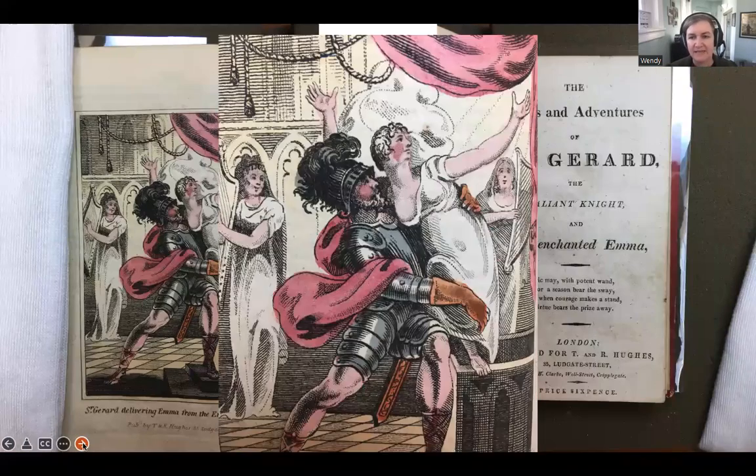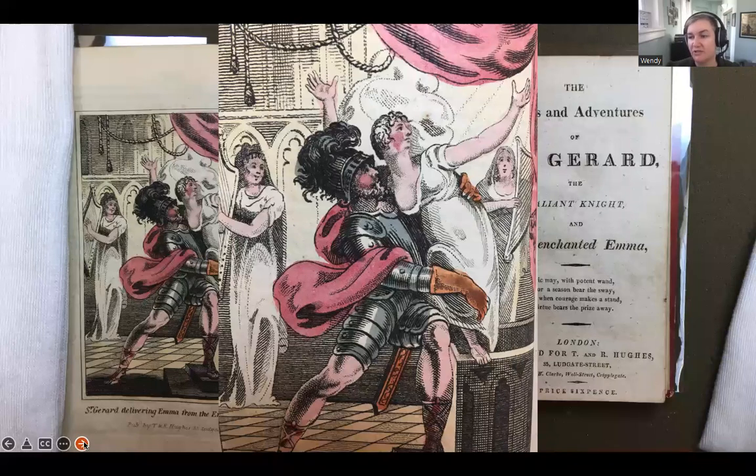This is The Loves and Adventures of St. Gerard, the Valiant Knight. This is poor Emma — she has been trapped in an enchanted tomb where she can't escape. Sir Gerard has just rescued her in the scene, and you can see that the tomb he's pulling her out of doesn't look like any fun at all. This is kind of emblematic of many of these Gothic chapbooks.